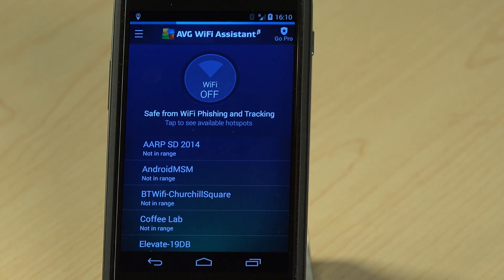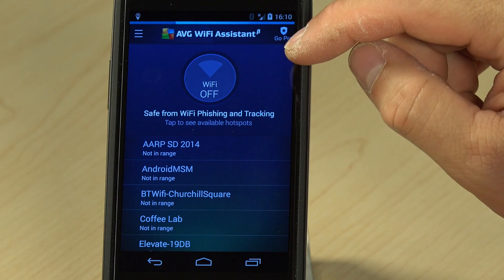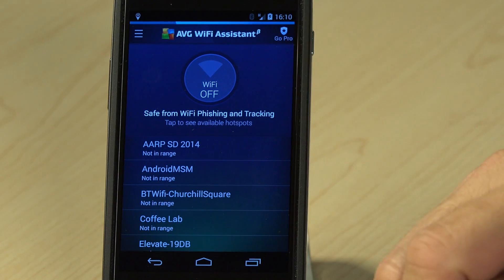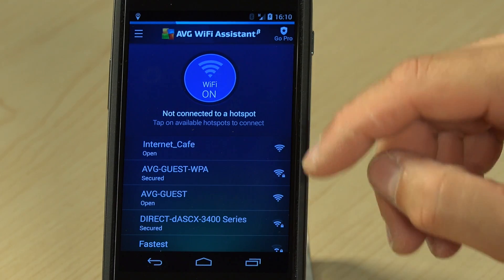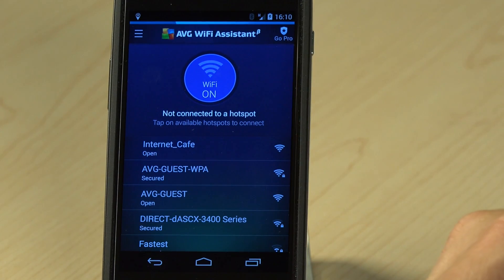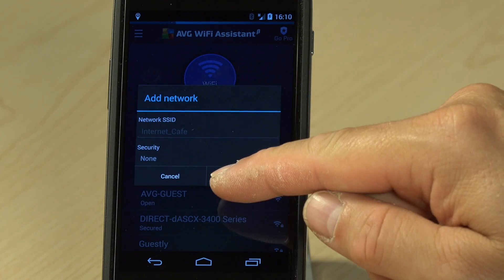So let's now take a look at the app to see what it does. As you can see when you start the app it says that Wi-Fi is off. So I'm going to turn Wi-Fi on and it will go off and find the networks that are within range. And as you can see I have an internet cafe here that says open. So let's connect to this open network that actually has no security on it.